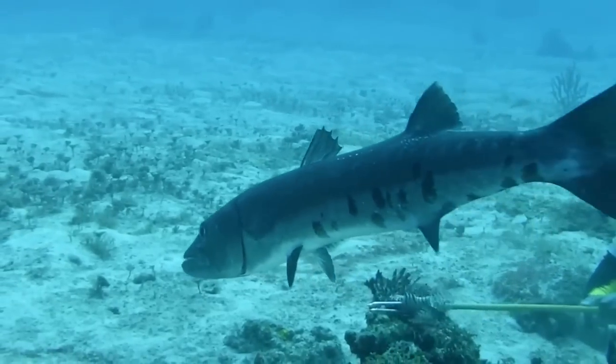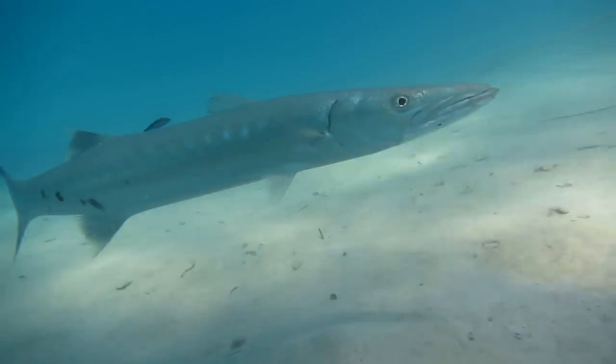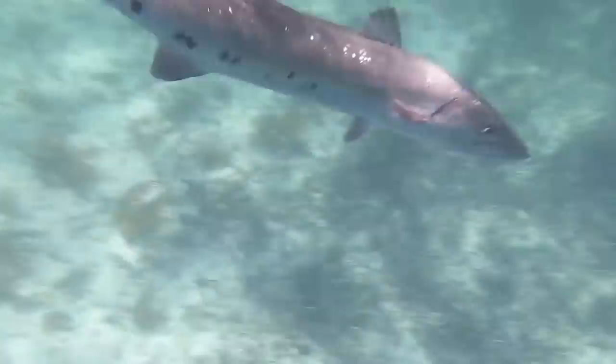They mainly rely on two hunting strategies: either sitting in camouflage and waiting for an unsuspecting prey to come by before launching an ambush, or they simply chase down their prey, as they can reach burst speeds of up to 60 km an hour, often slicing their targets in half upon impact.